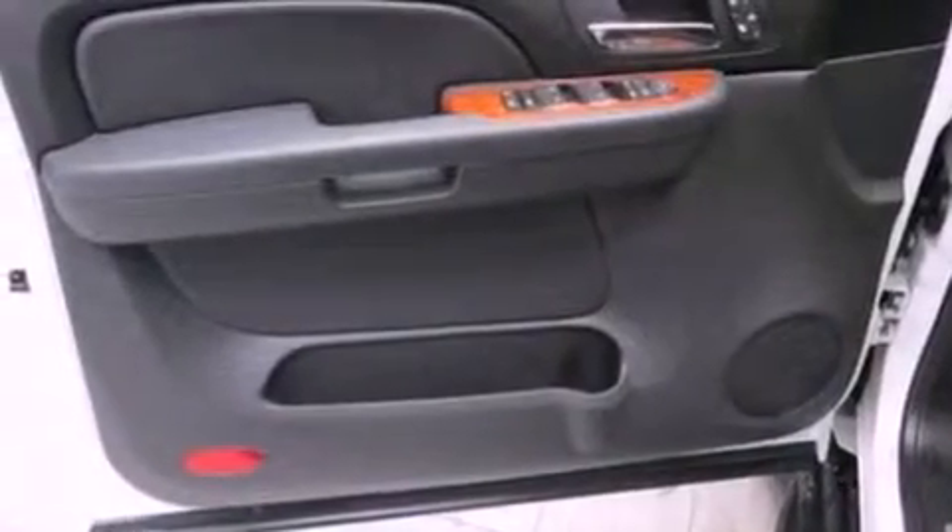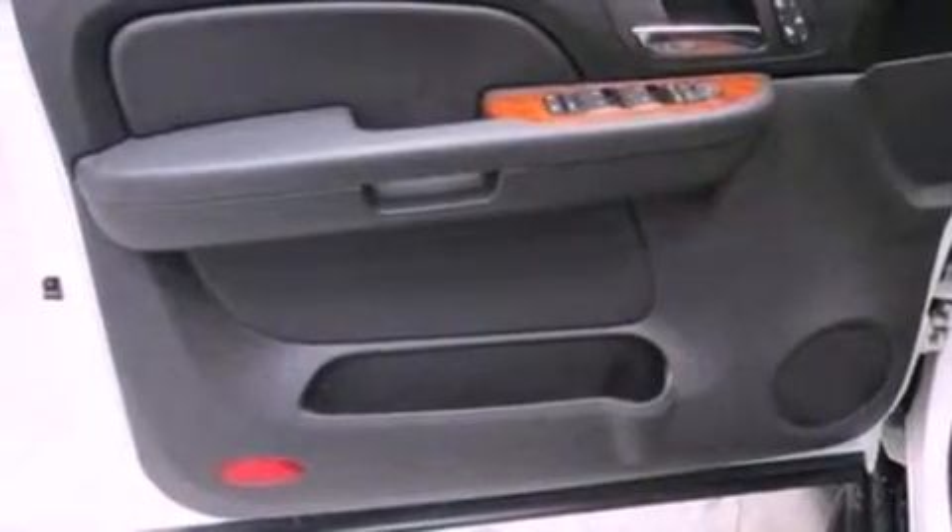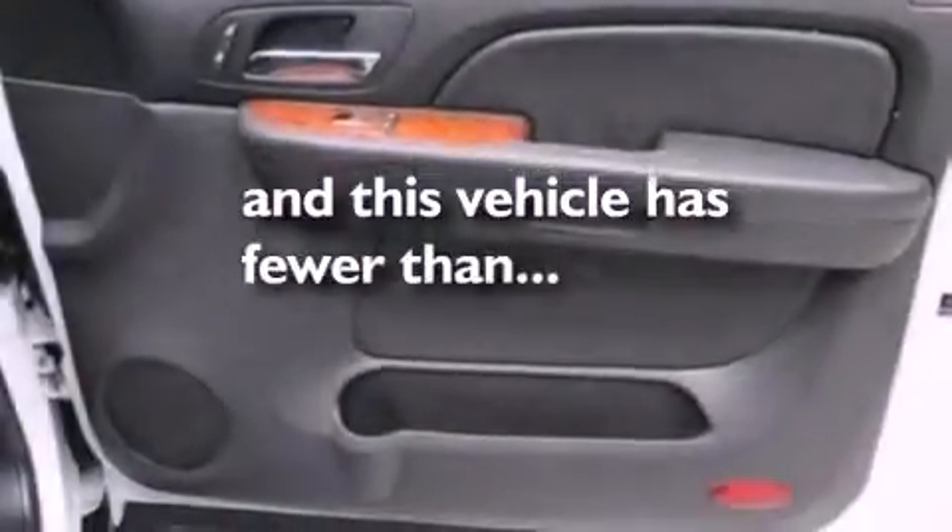Running boards, dusk-sensing headlights, a split folding rear seat, and this vehicle has fewer than 58,000 miles on the odometer.